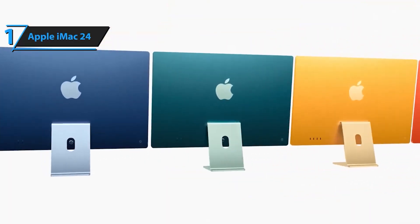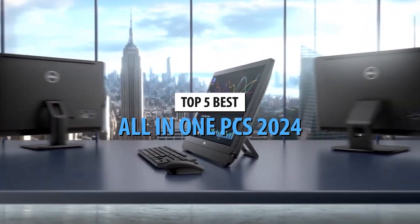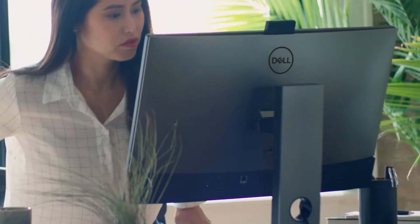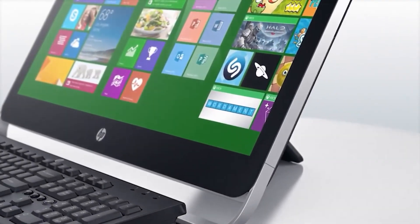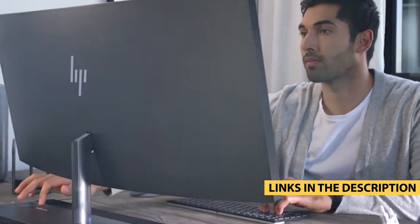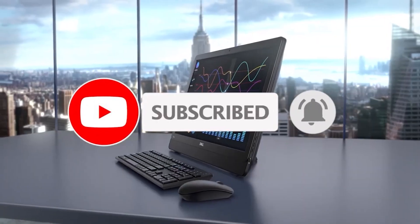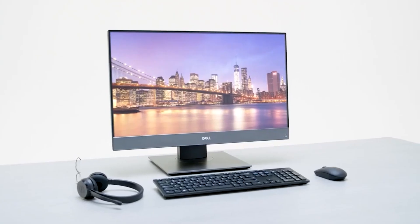Elevate your computing experience with the Apple 2021 iMac All-in-One Desktop Computer. Whether you're indulging in multimedia, managing personal tasks, or tackling business projects, this iMac is designed to meet and exceed your expectations. Order your iMac now and witness the power of M1 innovation. There you have it — our top 5 best all-in-one PCs in 2024. Links to all these fantastic machines are in the description. Let us know in the comments which one caught your eye. Don't forget to like, share, and subscribe for more tech goodness. Until next time, stay plugged in.